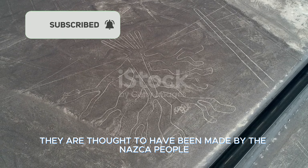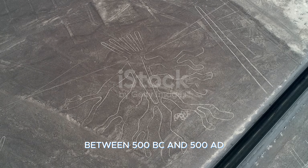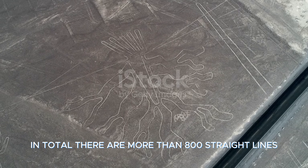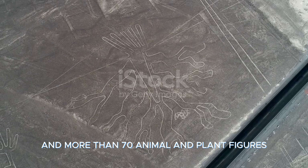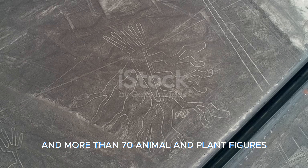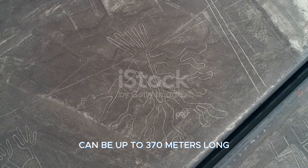They are thought to have been made by the Nazca people between 500 B.C. and 500 A.D. In total, there are more than 800 straight lines, more than 300 geometric shapes, and more than 70 animal and plant figures. Some of the largest of these figures can be up to 370 meters long.